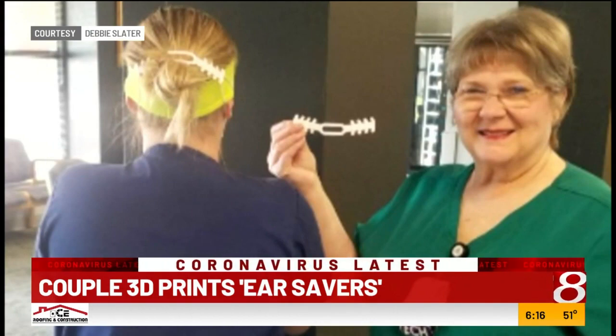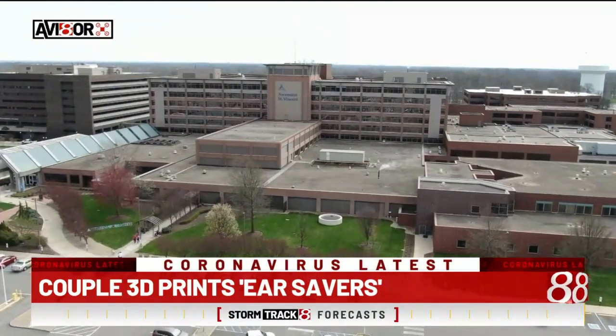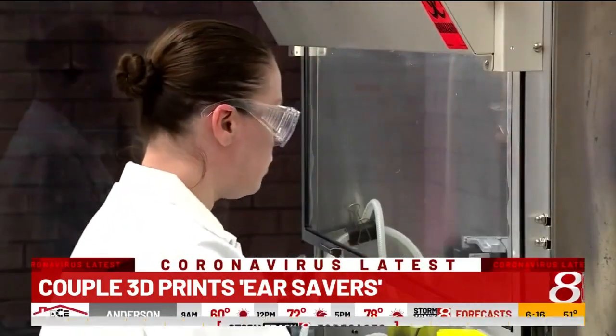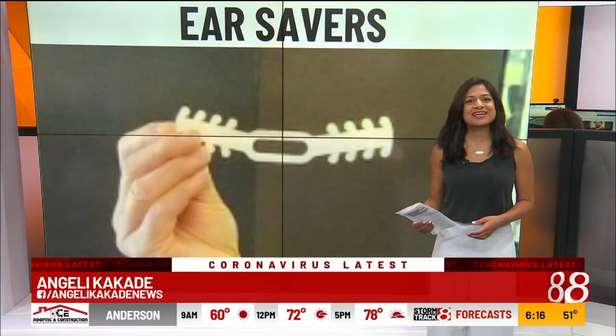Natalie says the nursing staff was using safety pins and paper clips, but now the entire nursing team in the Fishers ER is using Debbie and Paul's ear savers.